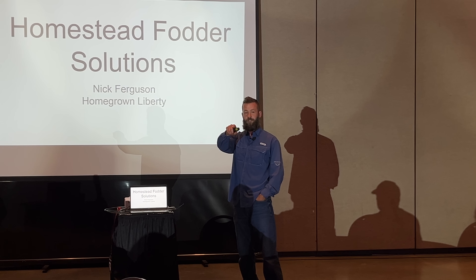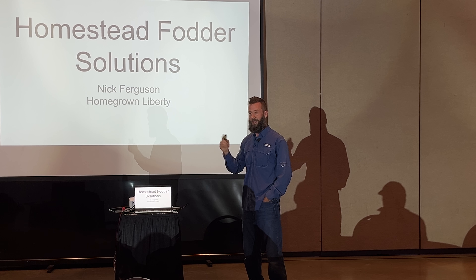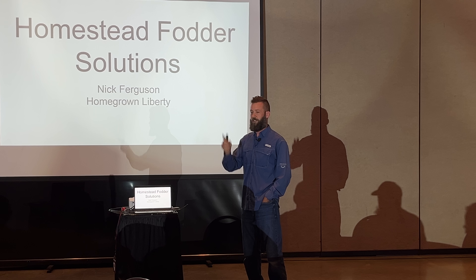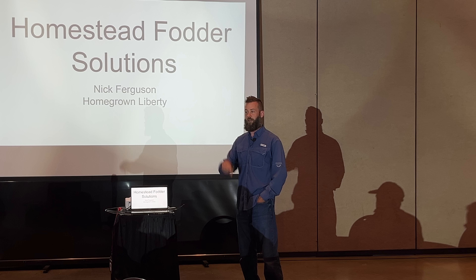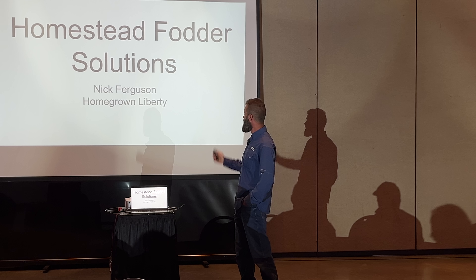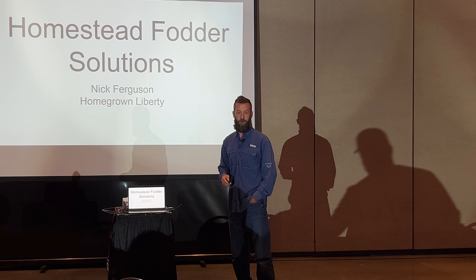The QR codes on the tables are the presentation. If you want to take that home with you — a lot of people ask after the presentation for the slide deck — just open up your camera app, tap on it, and it will open up. Save a local copy. I'm Nick Ferguson, and today I wanted to talk to you all about how to get independent of the feed store.